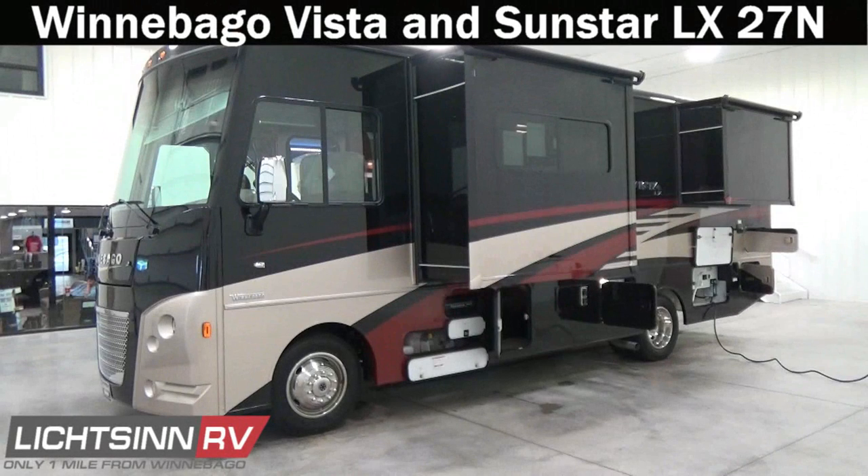Thank you for visiting Litson RV and for the opportunity to showcase our factory fresh Winnebago Vista and Sunstar LX27N here at Litson RV, America's closest dealer to Winnebago Industries. We're located only one mile north of the Winnebago factory in Forest City, Iowa, recently named by the manufacturer as the North American top dealer for sales volume across all three motorized coach divisions of Winnebago Industries, now for the past four consecutive years.